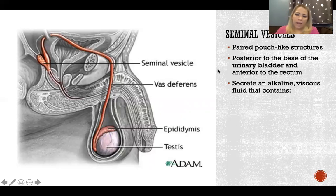They secrete an alkaline viscous fluid. It's alkaline because in the female reproductive tract, it is acidic — acidic to help prevent infection and minimize growth of bacteria and yeast. So for sperm to survive in that acidic environment, semen needs to be alkaline to protect them and allow them to travel without being destroyed.